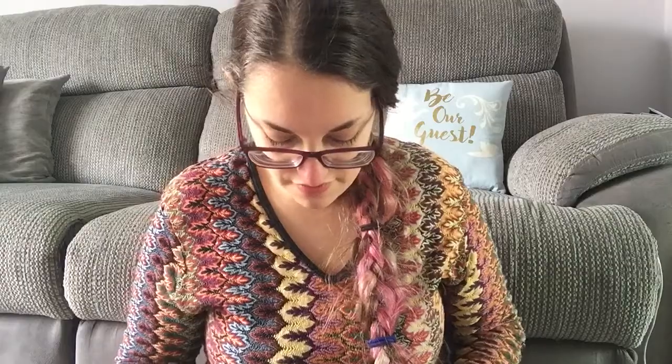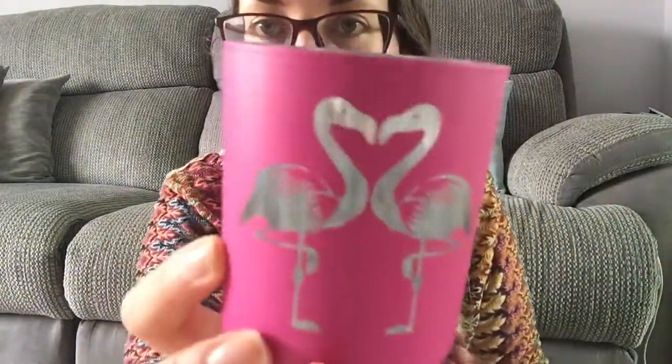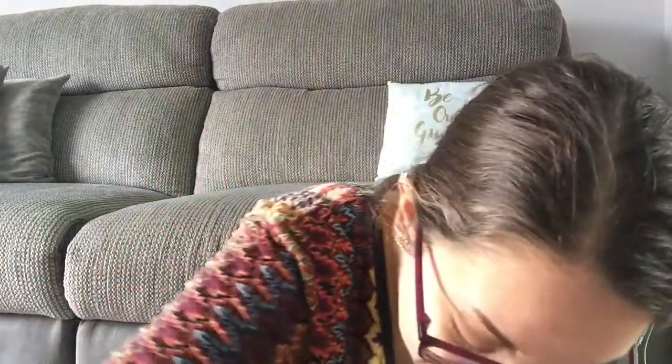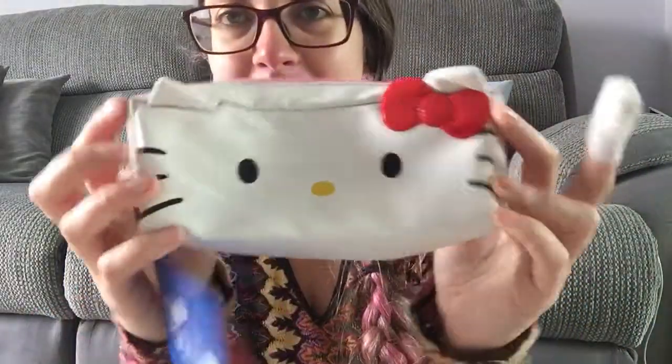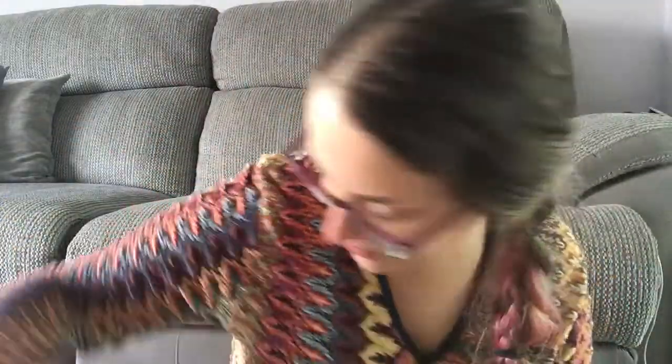Also from Laura and Gemma: this flamingo candle holder — you put a tea light in it and the flamingos are cut out so you can see the candlelight flickering through them, it looks really good when lit. And a Hello Kitty pencil case slash makeup bag with a little tag, and I think that's actually an eraser too. Really happy with all of those, thank you very much girls.